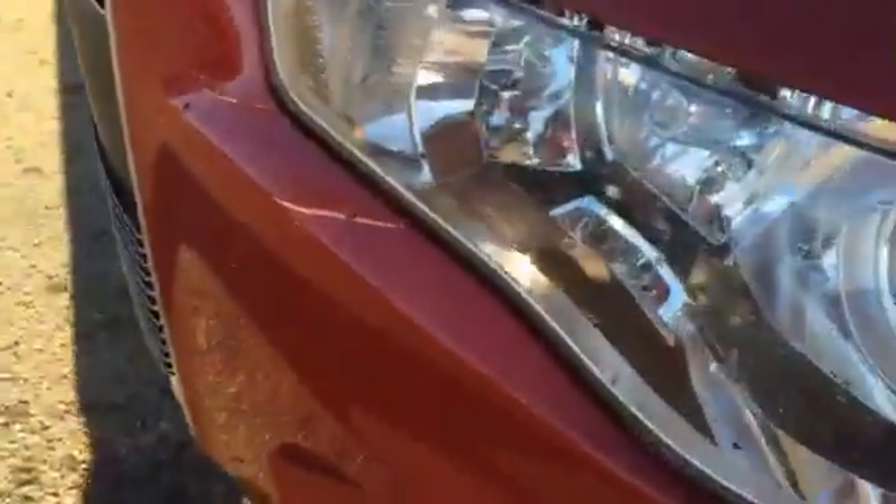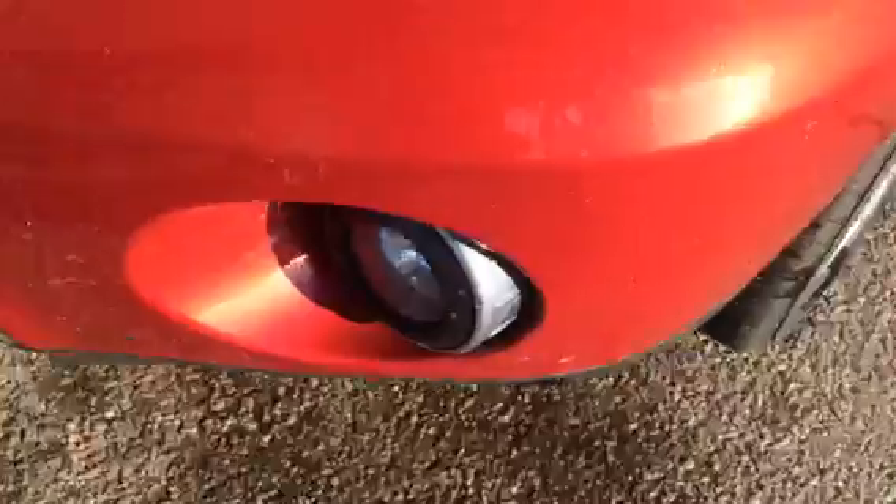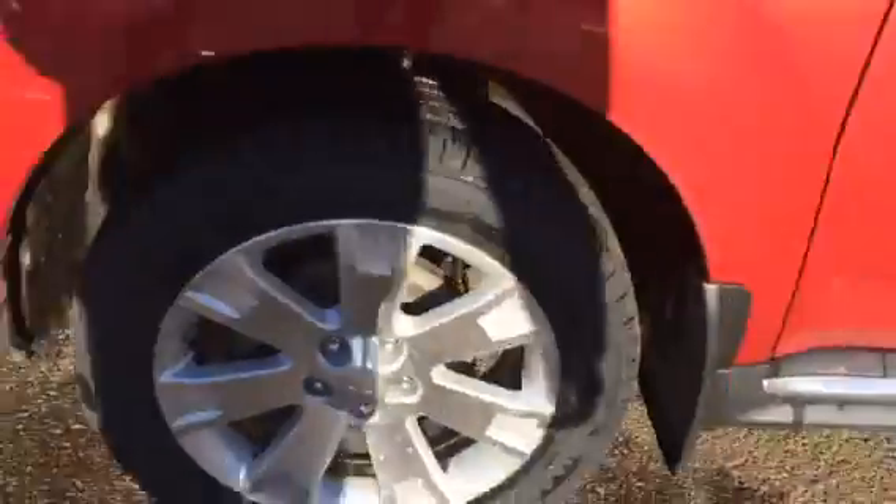One thing I also notice is the 3M protection on the hood. This is going to help with rock chips and it's not going to lead to rust spots. We also have HID headlights right here, and it also comes equipped with fog lights. 18-inch wheels with your Cloud Chrome rims.